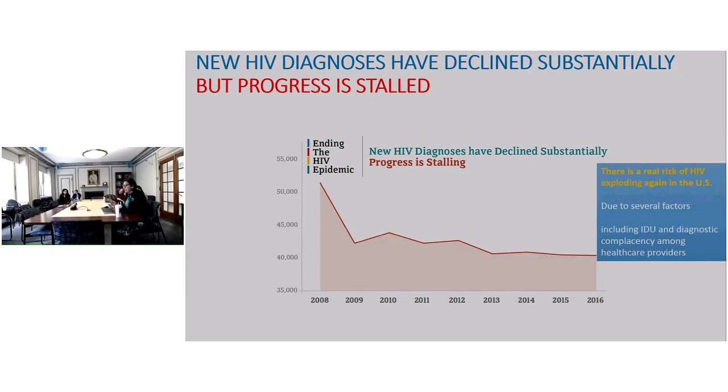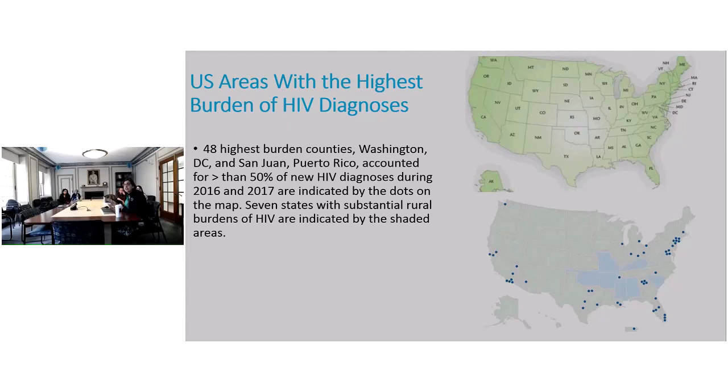Providers do extensive workup but don't test patients. As we know from the CDC guidelines, everybody between the ages of 13 and 65 should have at least one test done once in their lifetime. There are 48 highest burden counties, and Wayne County is actually one of those. Washington DC, San Juan and Puerto Rico accounted for more than 50% of new HIV diagnoses during 2016 and 2017.